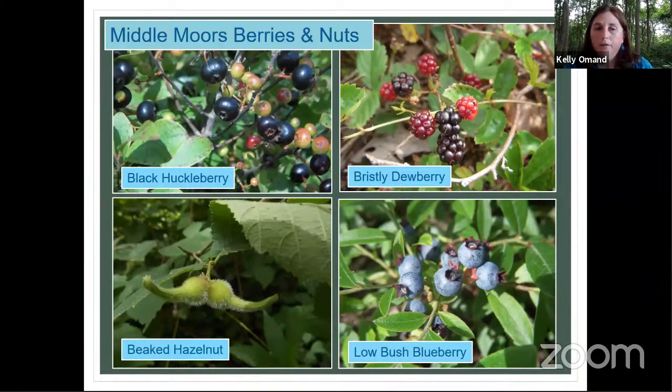You'll also find thickets of beaked hazelnut — one of my favorites. It's really an unusual fruit; it almost looks like a bird's head with a beak, which is where it gets its name. Each of those bird-head shapes contains a hazelnut, very similar to the filbert or hazelnut you can buy in stores, but this is our native species. Lowbush blueberry needs no introduction, though some people don't know it's edible. These are kind of finishing up because it's been so dry — grab a few last blueberries before they're gone.